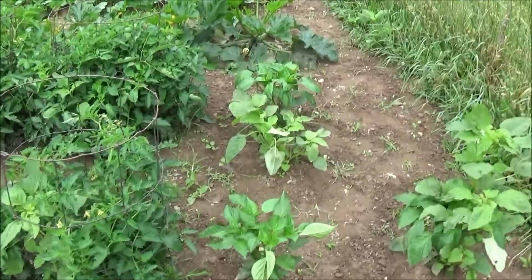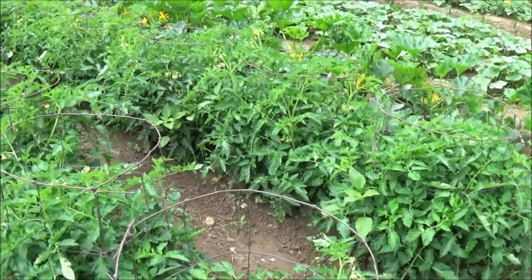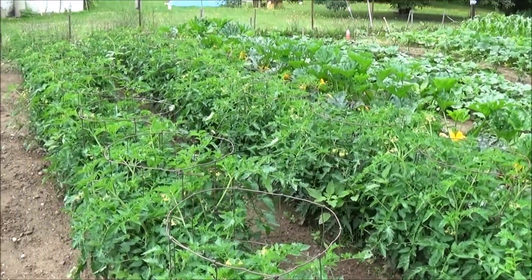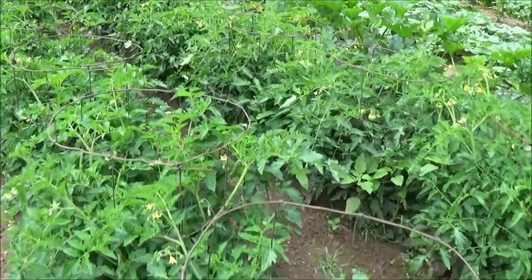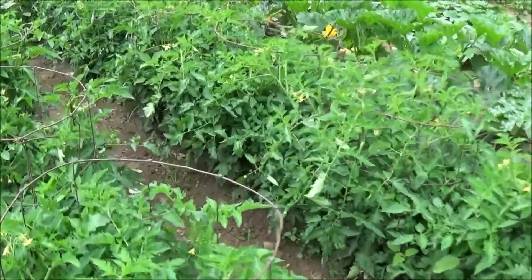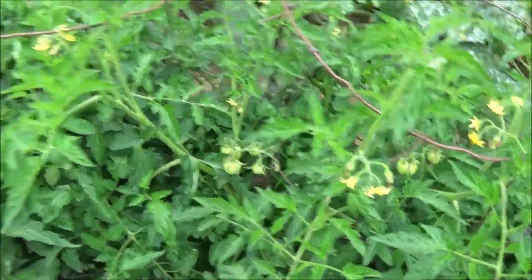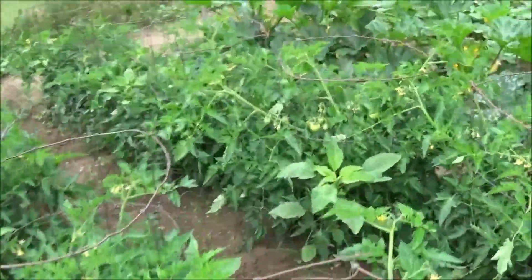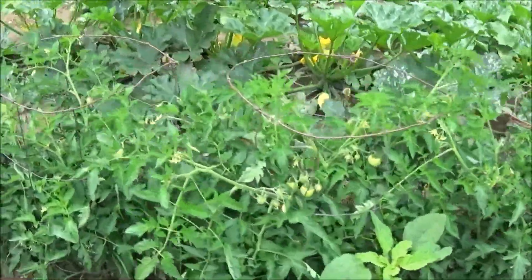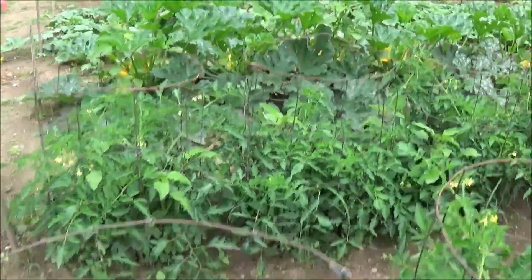The tomatoes — I don't know if you saw my last update video, but the garden was nothing like this. It is just boom boom — got tomatoes going, little green ones on everything, looking good.